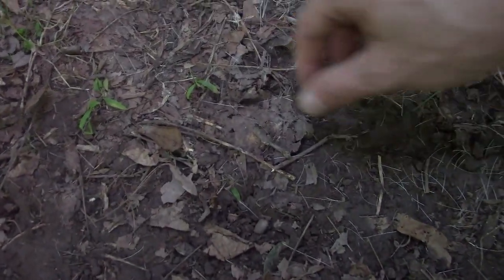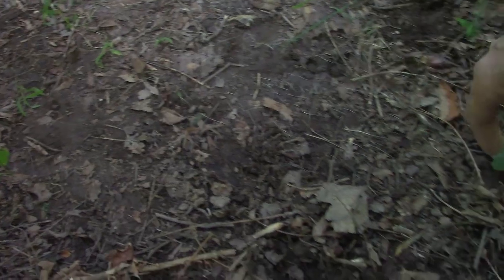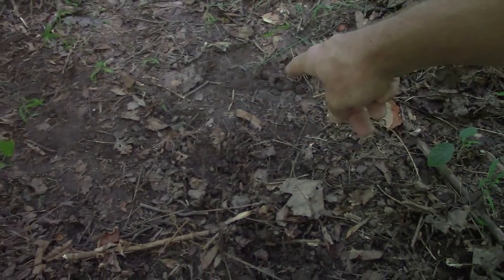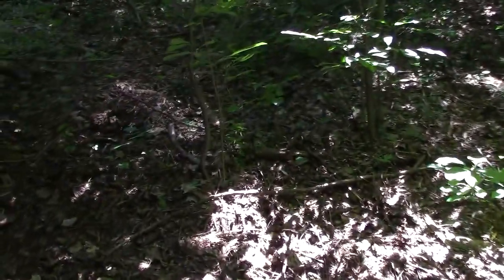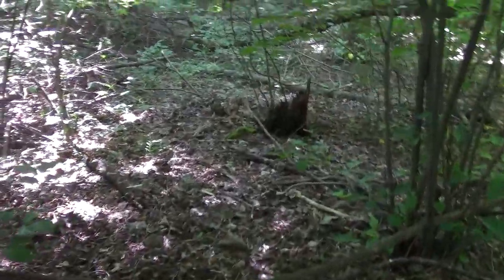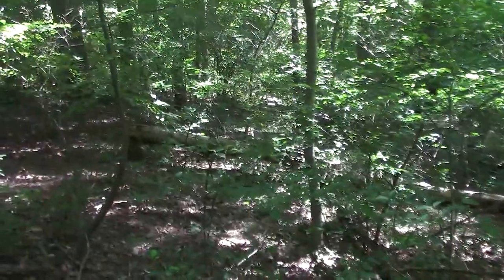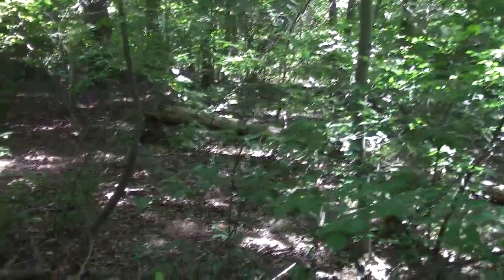The question is, what? Yeah, right there — see? That's a fresh bed too. There's hair everywhere and it's matted down. There's another bedding area. There's an old historical rub right there. And over here is a rub from last year. It's a small one, but at least we're finally seeing sign.